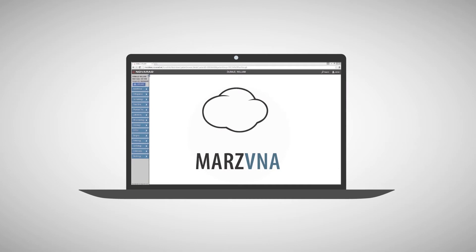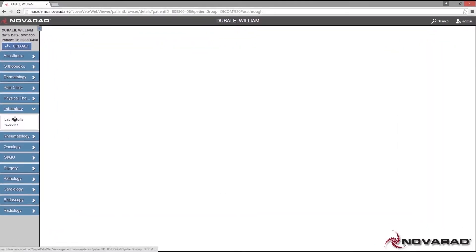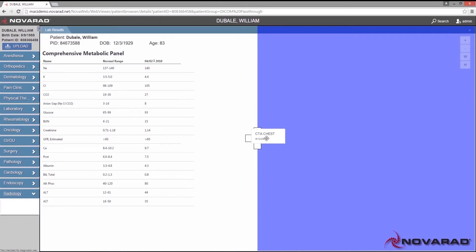The electronic medical record is a foundation of communication throughout the care continuum. Image-enabling the EMR with the unified archive delivers a complete patient record with single sign-on access. This tool empowers clinicians at the point of care to easily access all relevant aspects of the patient's record without disruption to their workflow.